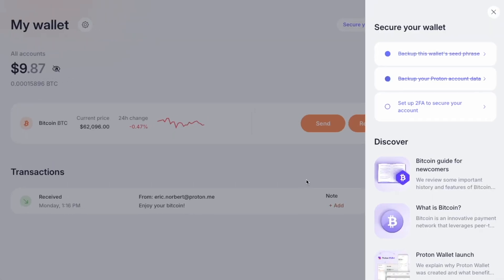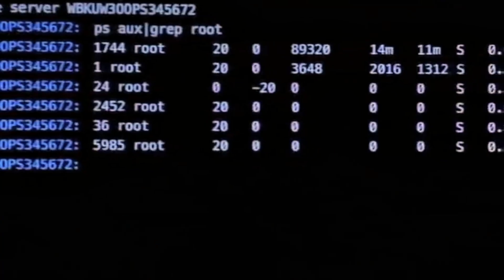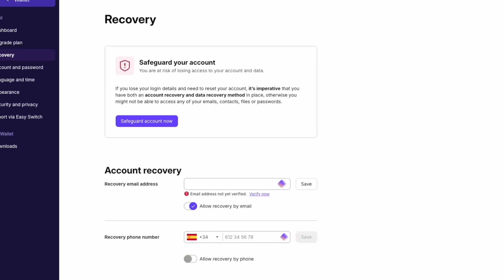Now that you've got your seed phrase backed up, there are a couple more steps to make sure your ProtonWallet is as secure as possible. First, enable two-factor authentication. This adds an extra layer of security to your account, ensuring that you're the only one who can access it, even if someone else somehow got a hold of your password. And finally, don't forget to back up your account and data.